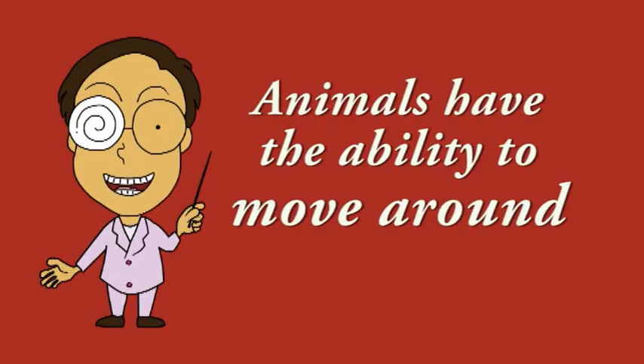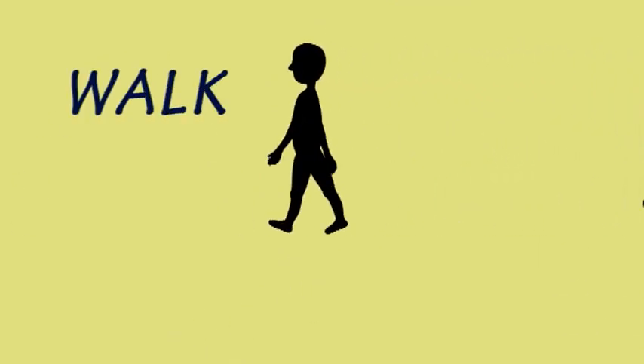One reason animals need to eat is to give them energy to move around. The ability to move around is another thing animals have in common. However, different animals move around in very different ways. A bird flies. A fish swims. A snake slithers. A flea jumps. And a human walks or runs.